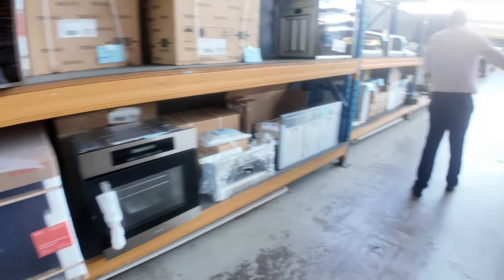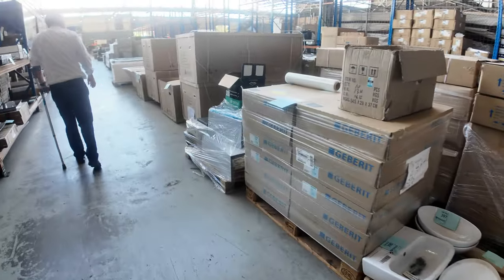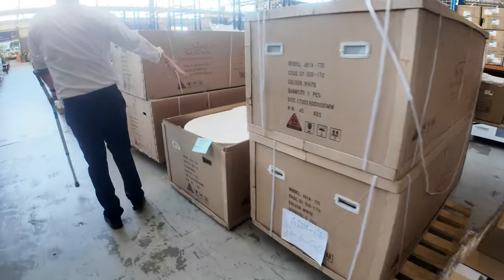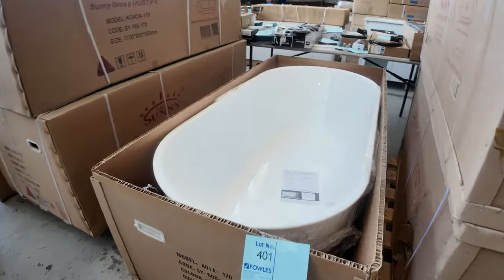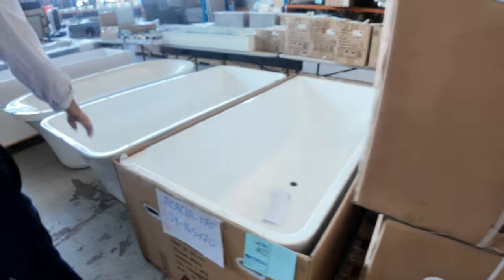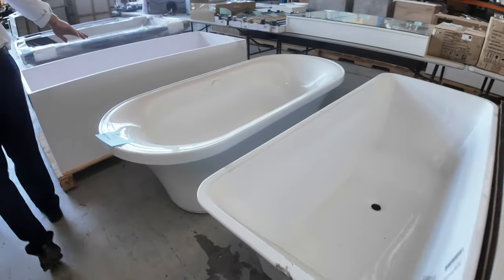Let's have a look through here. I can see we've got some basin tops, lots more range hoods, lots more cooktops, and some freestanding baths — a heap of different types through here. Really nice looking ones: there's an oval shape there, one that looks like it's back-to-wall, and that one's a full freestander in a rectangle. Heaps of different styles.